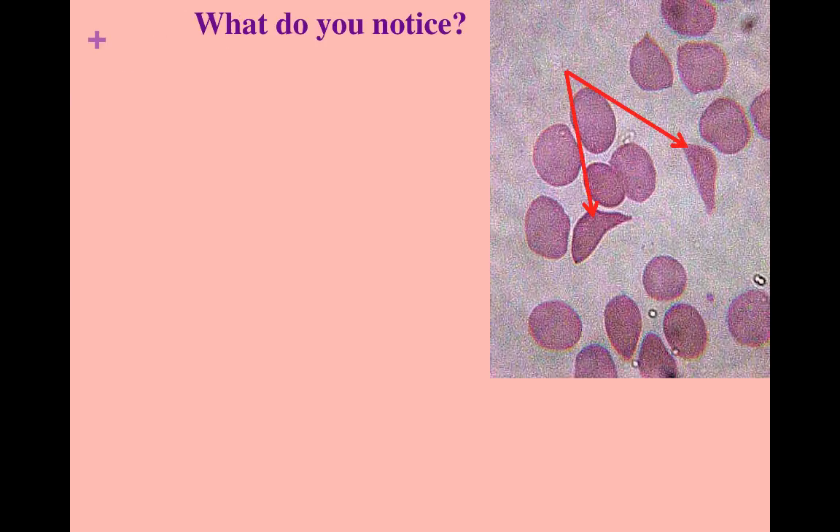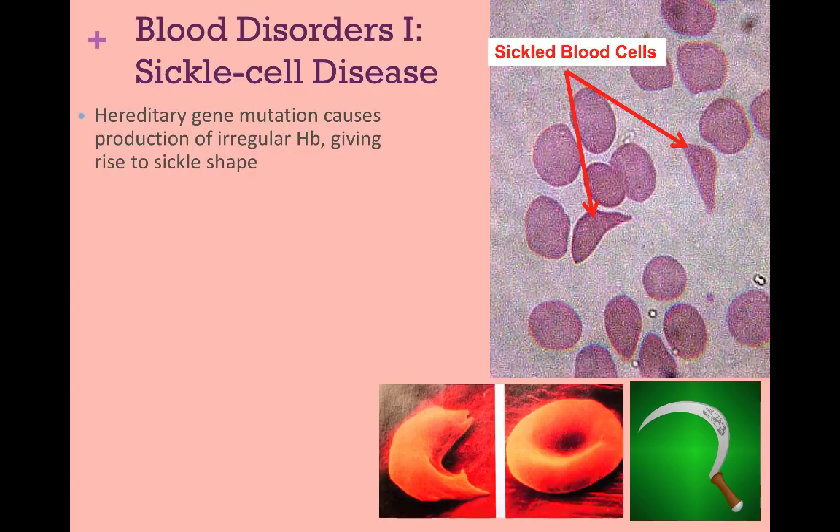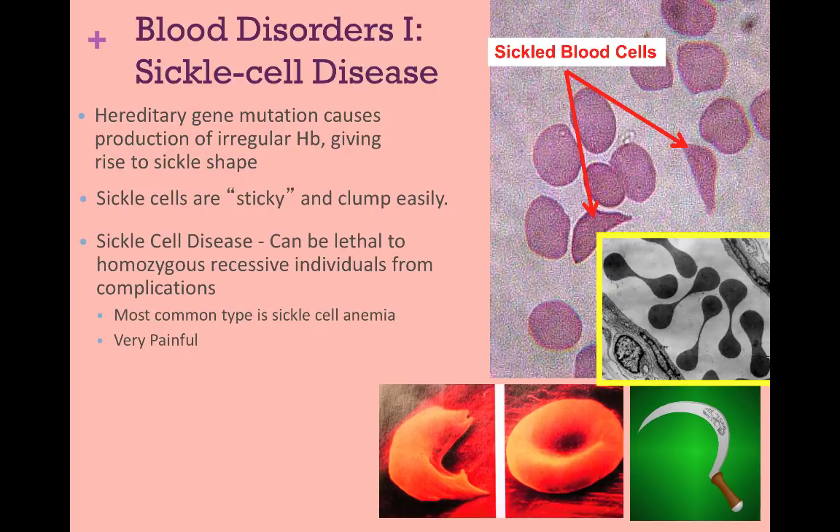Did you notice anything different about these cells? These cells are sickled. This blood disorder is called sickle cell disease, and one type is called sickle cell anemia. About 100,000 Americans are thought to have this disease, which can cause chronic pain, organ failure, or even strokes. Sickle cell disease is a hereditary gene mutation that produces irregular hemoglobin molecules, which alter the shape of the erythrocyte. Sickled cells are sticky and can clump easier, blocking blood flow in vessels or to organs. They are also not as efficient in oxygen transportation, which reduces their functionality and can lead to anemia.